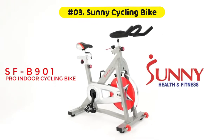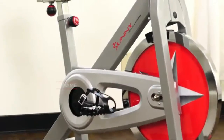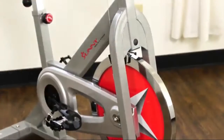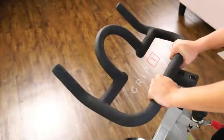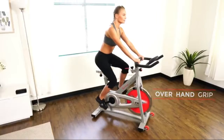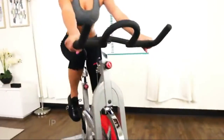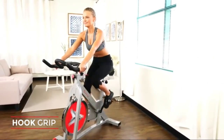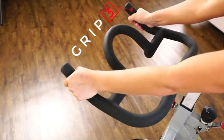Start an in-home cardio workout with the Sunny Health & Fitness SFB-901 Pro Indoor Cycling Bike. The 40-pound chrome flywheel is designed to maintain momentum smoothly as you cycle, supporting speed, stability, and consistency across your workout. You can increase resistance or come to a complete stop quickly with the friction resistance knob, which controls resistance applied to the flywheel.